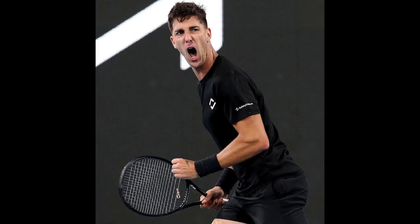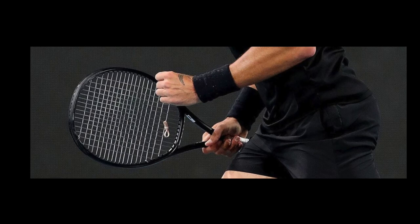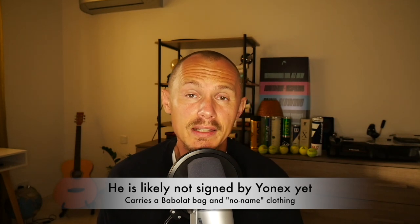Another player who has been switching frames is Thanasi Kokkinakis. He's been injured quite a bit over his career — he's very talented, beaten a lot of the top guys, and had great results when healthy. Now he looks to be healthy again and playing well. He won his first match in Adelaide, and he was playing with a new blacked-out Yonex by the looks of it — green butt cap, isometric beam shape. Is it a 98, a 100, a 98 Plus? I don't know. But he seems to be playing well with it, and I've seen him practicing with Yonex before. So Kokkinakis to Yonex.